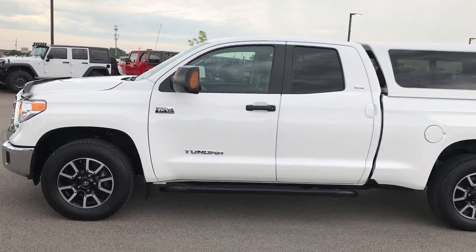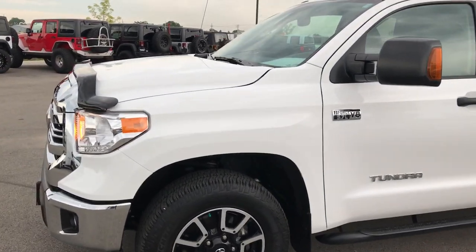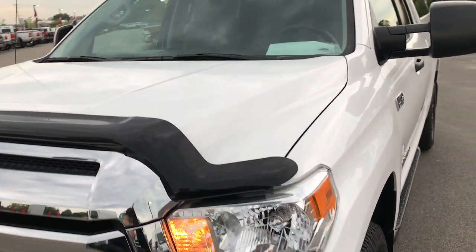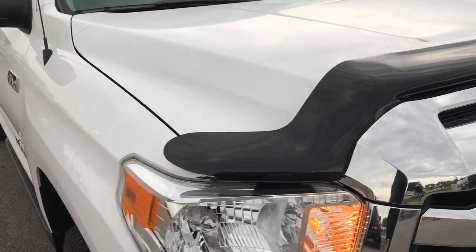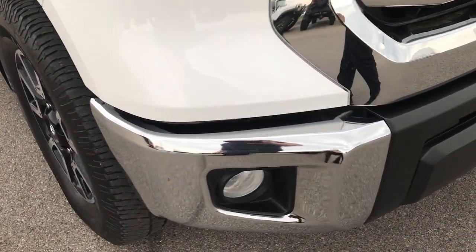This is stock number 7T403A, a 2016 Toyota Tundra, double cab, 6.5 foot box. This truck has the 5.7 liter V8 motor. From this HD video you'll be able to tell that this truck is extremely clean all the way around.